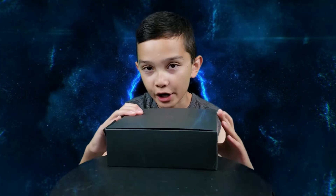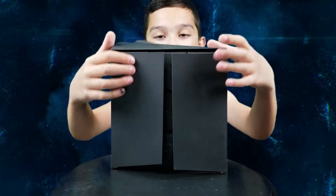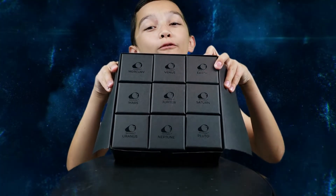So what I have here is a 3D printed solar system mini set by Astro Reality. Here's what the box looks like and the contents. It looks like a big waffle.